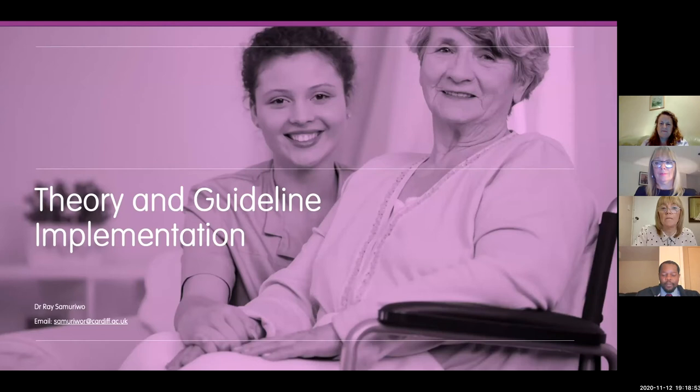Thank you very much Melanie and everyone for joining us. I'm Ray, and I'm going to talk about work we've done evaluating the Tissue Viability Society seating guidelines and how theory can help with implementation. It's quite apt given the title of this session is 'Lost in Translation.' I'm delighted to share some work about how guidelines can be implemented and I'll be keen to get your feedback after my talk.